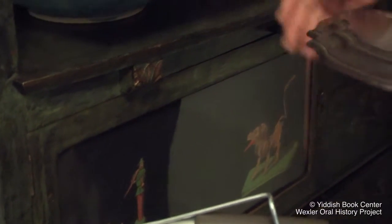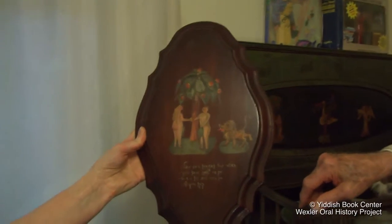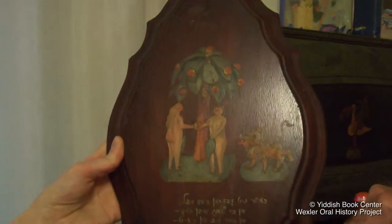So people would come and maybe say, 'Isn't that lovely?' and he'd see they liked it. So he would make them a version.